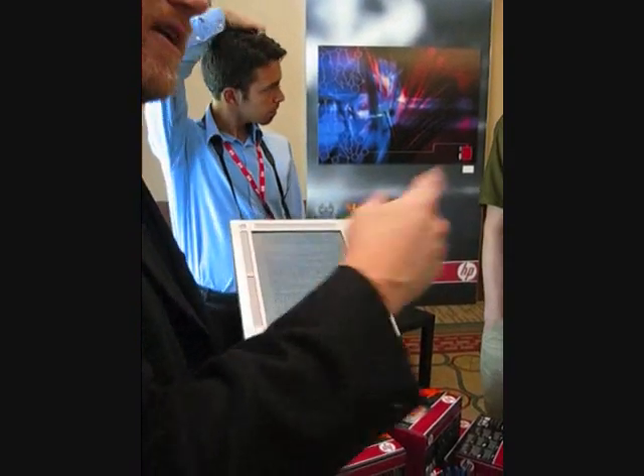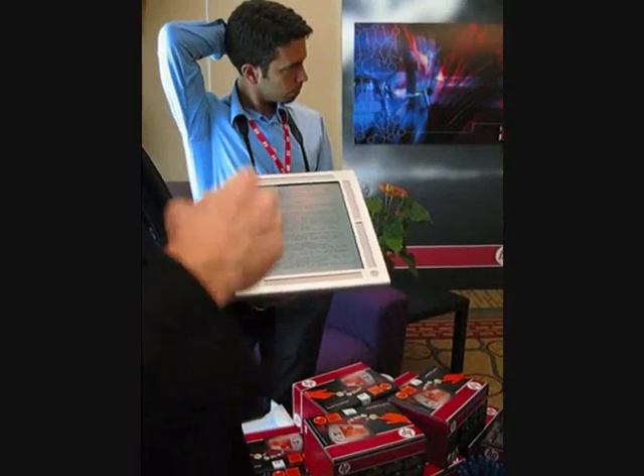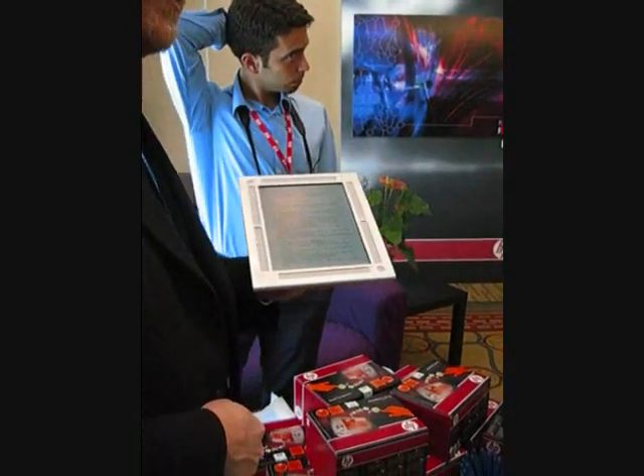It doesn't work. It's too hard. I can't navigate. I don't like the zooming in and out to try to find the page I want. You can eventually iterate to find a solution that then works.